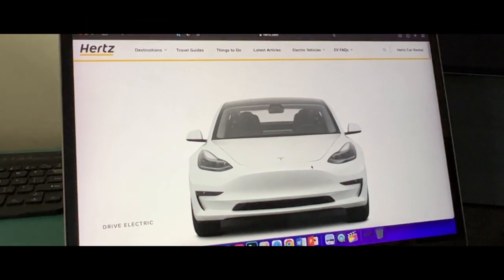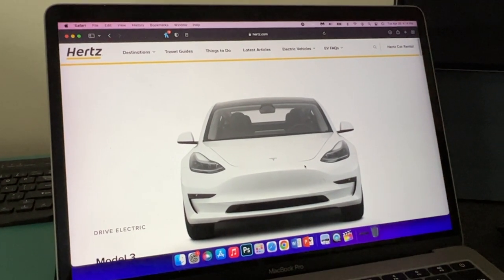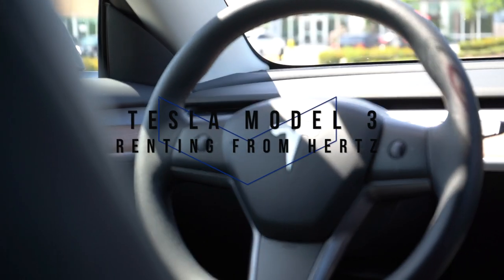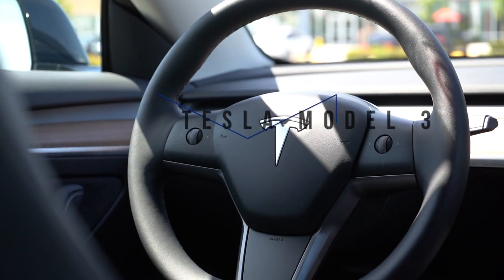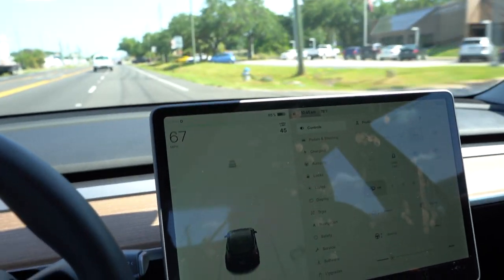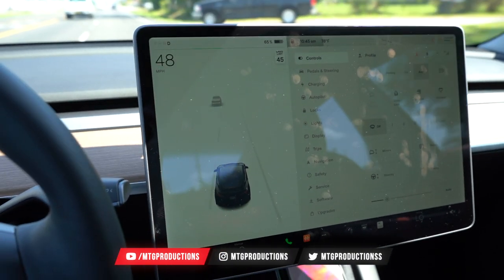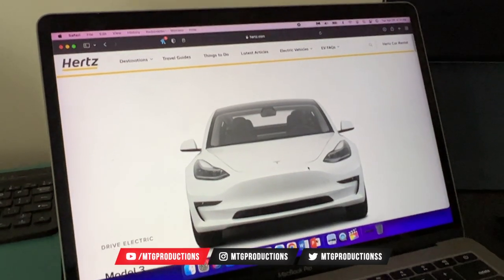I did it. I rented a Tesla Model 3 from Hertz, and I'm going to be sharing with you guys my experience. It's going to be a different one from my normal videos, but I'm excited to share with you guys my experience of renting a Tesla Model 3 from Hertz.